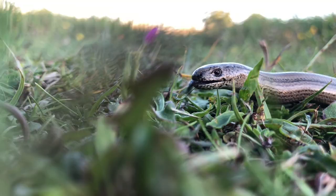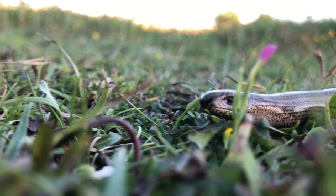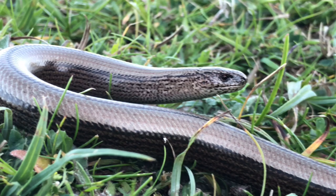This one, I believe, is a female, and it is possibly even pregnant from the size and the girth of the body, and the way that it tapers down to the tail. It's very sudden, the way that it narrows in.